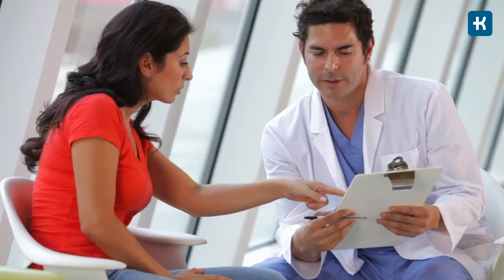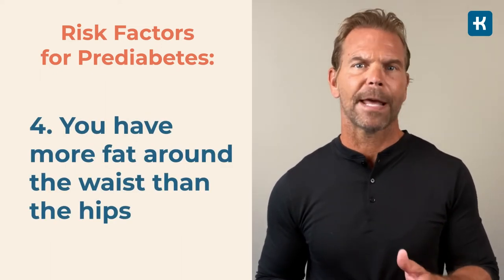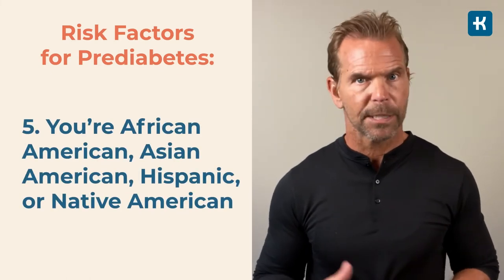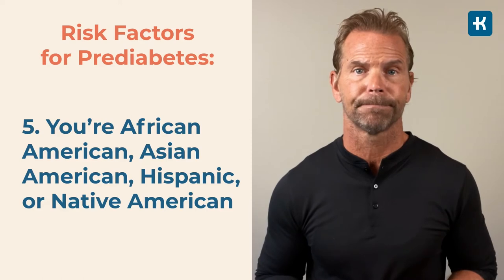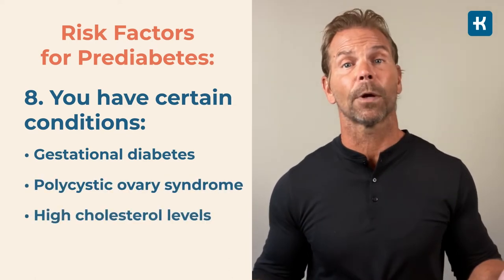There are no symptoms to tell if you have prediabetes, but several risk factors increase your chances: being overweight with a BMI over 25, being 45 or older, being physically inactive, having more fat around the waist than the hips — 40 or more inches for males, 35 or more for females — being African American, Asian American, Hispanic, or Native American. Race and ethnicity play an important role. Other risk factors include family history of type 2 diabetes, smoking cigarettes, gestational diabetes, polycystic ovary syndrome, high cholesterol, or high blood pressure.